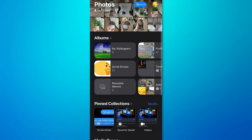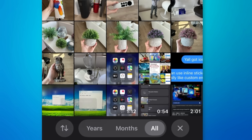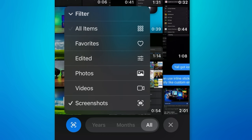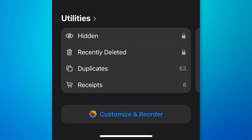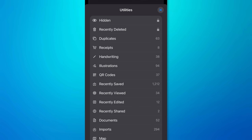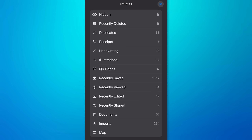There are more entries in the Utilities section of Photos — these are almost like special albums. Before, there were just sections for Imports, Duplicates, Hidden, and Recently Deleted. But now there are a bunch more, like Recently Viewed, Recently Edited, Receipts, QR Codes, and Documents. That could really come in handy.